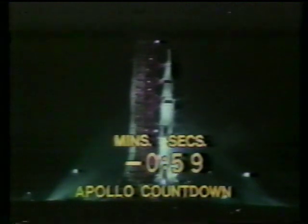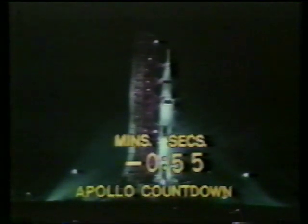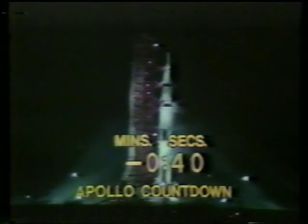All propellants now aboard the second stage pressurized as we approach the one-minute mark in the countdown. Mark — T-minus one minute and counting. Now in the final minute of the countdown. At T-minus 45 seconds, Gene Cernan will make the final guidance alignment. Mark, T-minus 45, and Gene Cernan made that final guidance alignment.